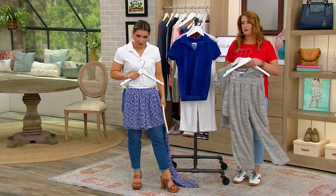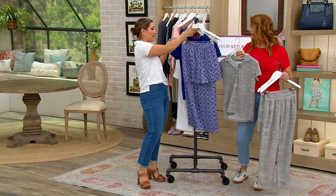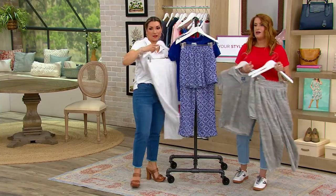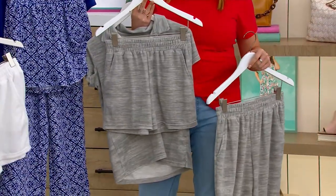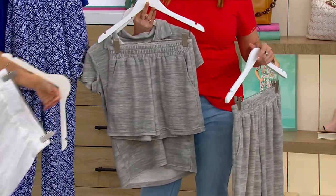You're going to live in it. Versatility, personality — so cute. We've been pairing back the top with the white pants we saw earlier. These shorts — I live in lounge shorts during the summer. I sleep in them. I walk the dog in them. I go and pick up my packages.